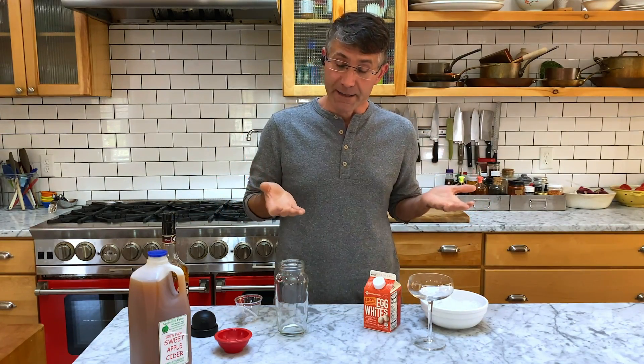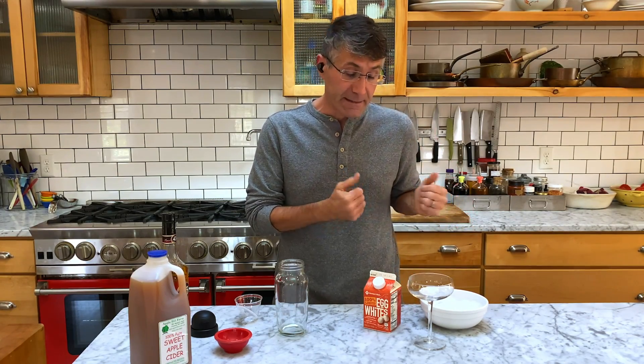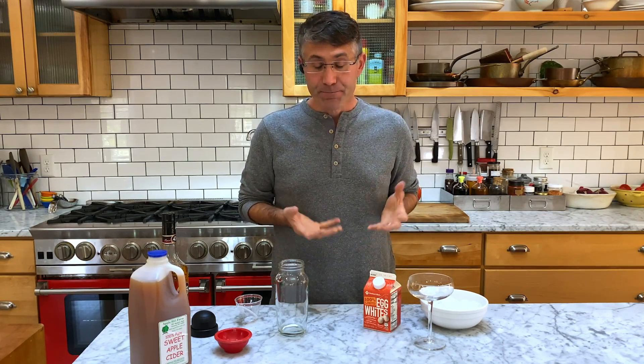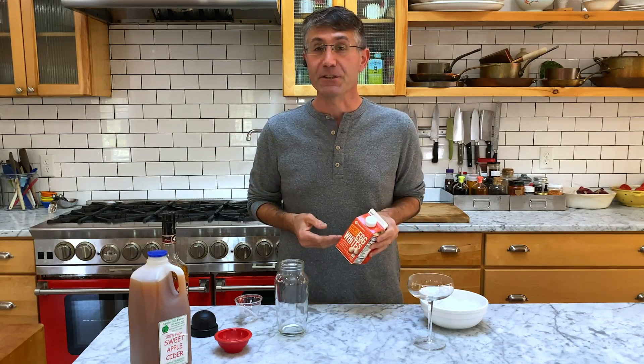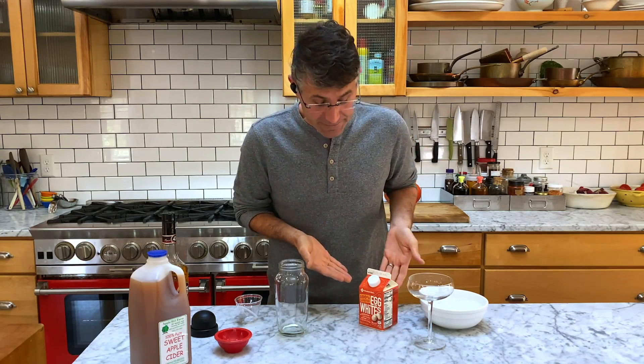That brings us to our other fear factor, which is food safety — they are, after all, raw eggs. Here's the deal: I never actually use freshly cracked eggs in cocktails. The issue is less about food safety and more about good cocktail making — freshly cracked eggs don't mix very well. I prefer cartoned egg whites, which are pasteurized for food safety and mix really well in cocktails. They're also easier to measure.